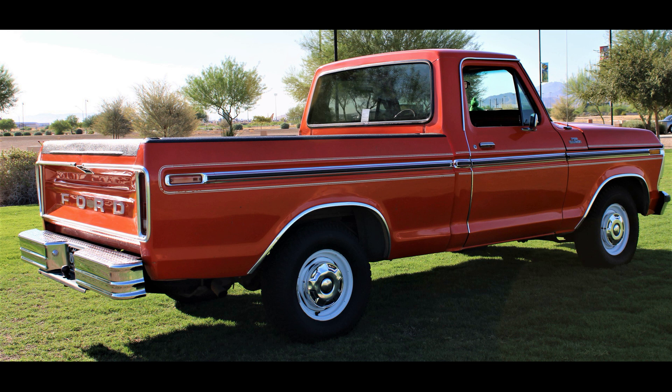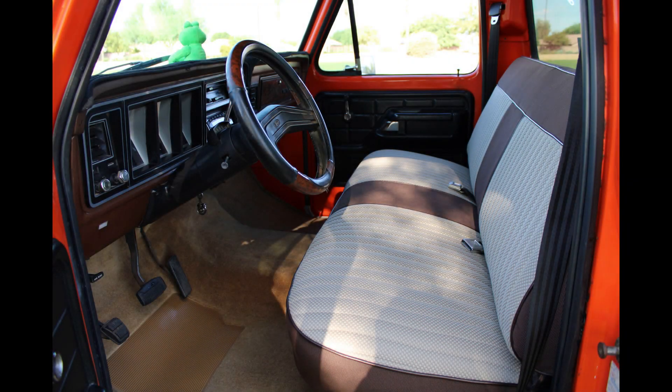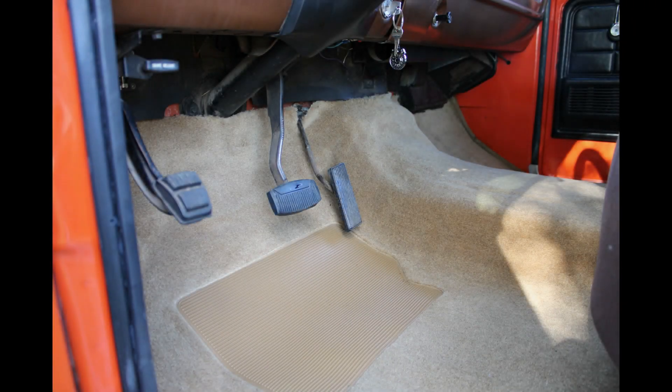My dad drove it and drove it, then got hurt in the mines and the truck sat for about three years. I went up and got the truck and put tires on it, brakes, and a new interior because the interior was completely dry rotted. I had the original seat reupholstered. The floorboard was completely cracked and broken — just old vinyl floor mats — so I put carpet in and a new headliner because the old one was falling down on your head while driving. But everything else is completely original.